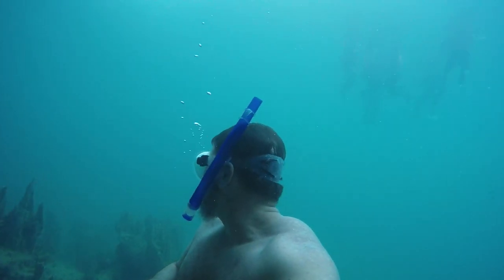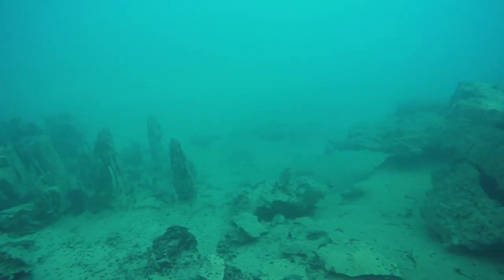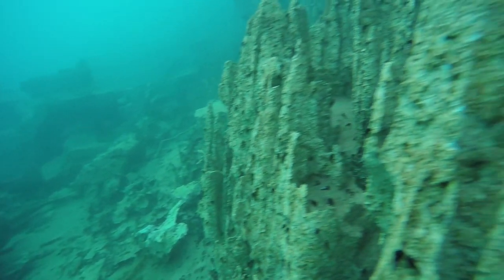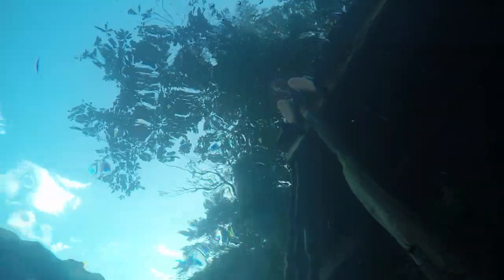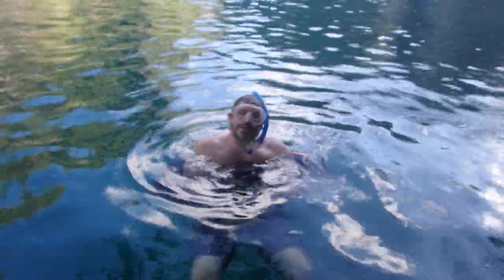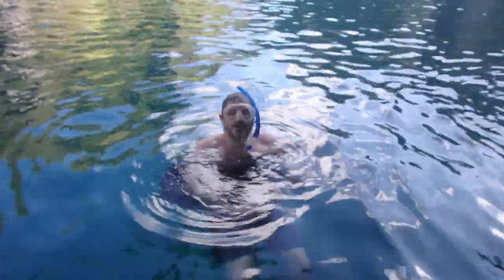It kind of reminds me of when we used to spend summers down at the camp at Wonder Ranch. It's really nice to relax next to the water. Love you mom. This lake is awesome — the water's crystal clear, it's deep, there are caves. Really cool, definitely worth doing.